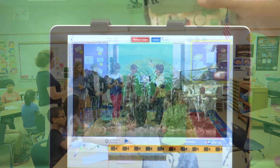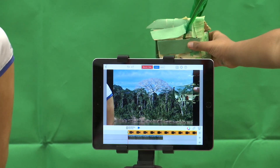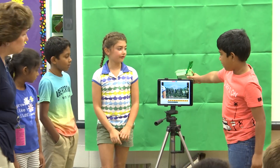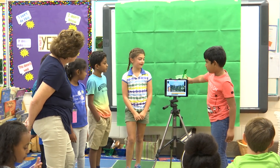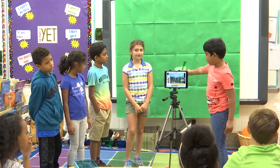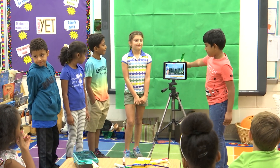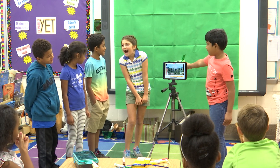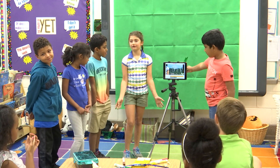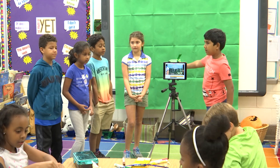Next group — share what you've got. Our species is called a Swirdle and it lives in the rainforest. It has wings so it can fly and it can ski on the water. It's all green so it can blend in. What worked really well with communication? We all put together our ideas. Good job — give them a hand.